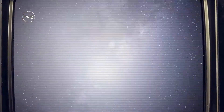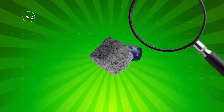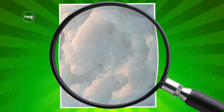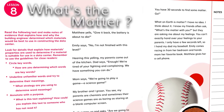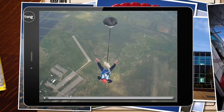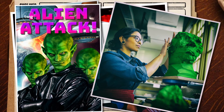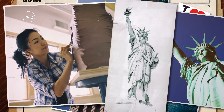Next up, they'll become trainee investigators for the Matter Mysteries Hotline, learning how understanding the properties of materials can help us identify and use them. Through videos, texts, and hands-on labs, they'll teach a parachutist that air is made of matter, create a clay that's perfect for making alien masks, and explain to a sculptor how Lady Liberty ended up green.